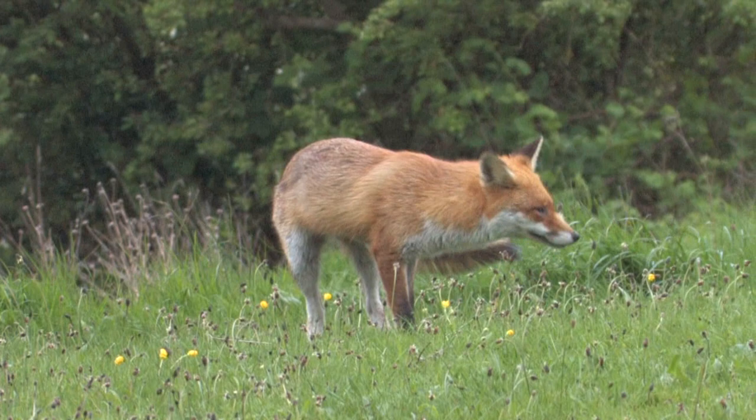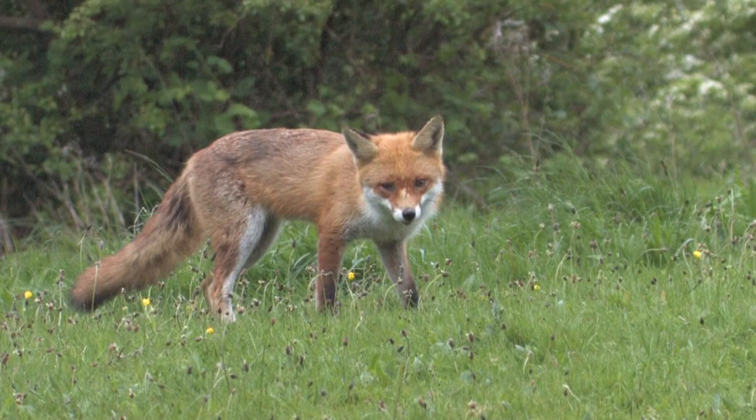Foxes mate from December to February and it's during this time that they become quite vocal, with vixens giving out spine-chilling screams that are often heard in the dead of night.